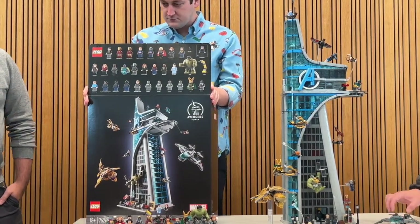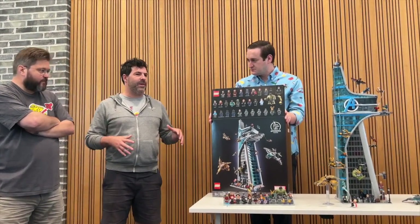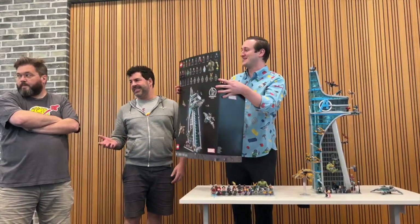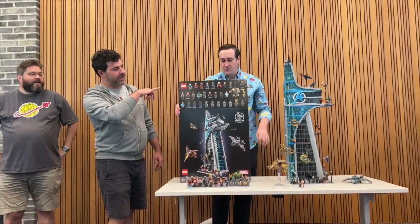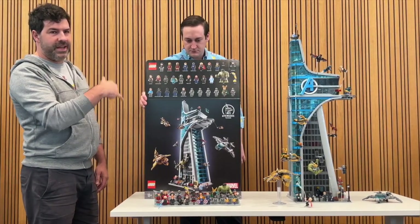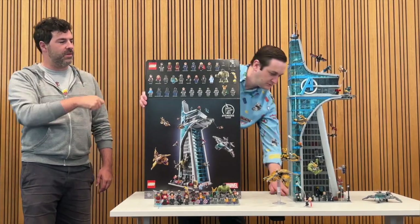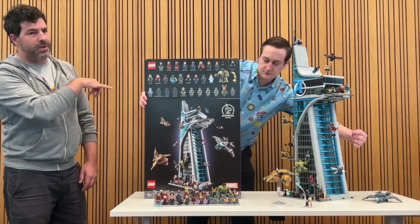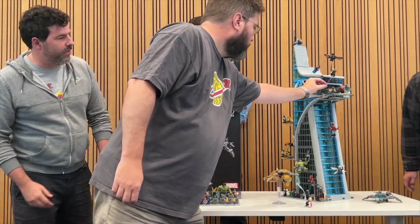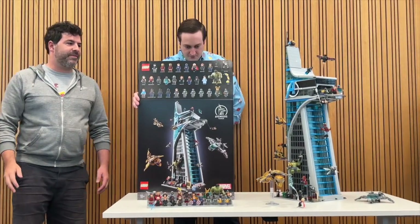We've got a lot of great ones. We wanted it to be the most Avengers tower we could get, so we've got characters from across the movies. We've got a damaged Mark VI Iron Man, a Mark VII Iron Man, the Mark VII pod, a Mark I Ultron which is my favorite, plus a big fig and a micro fig — a lot of fun stuff.